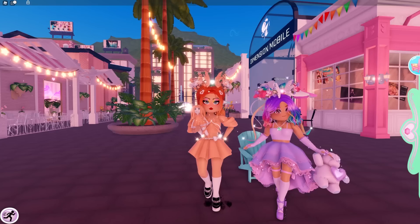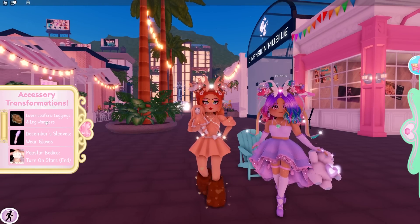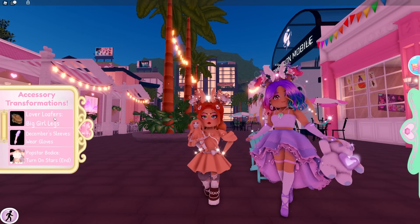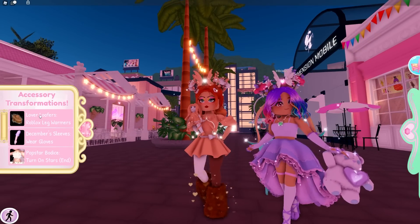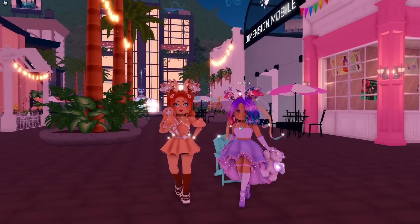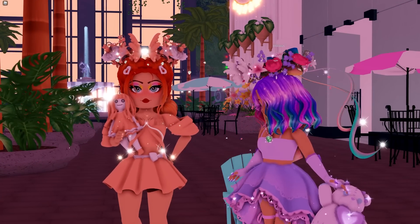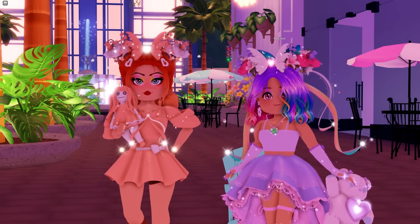B is actually wearing Lover Loafers right now, which look very similar to Cookie Cutter heels and work well together. The Lover Loafers originally only came out in one style, and then they added the option to toggle into custom legs — what some call 'big girl legs.' B personally feels the custom legs option made them a lot better, because the default Roblox legs make you look really short in comparison to others. That toggle is also what drove their price up significantly in the community.